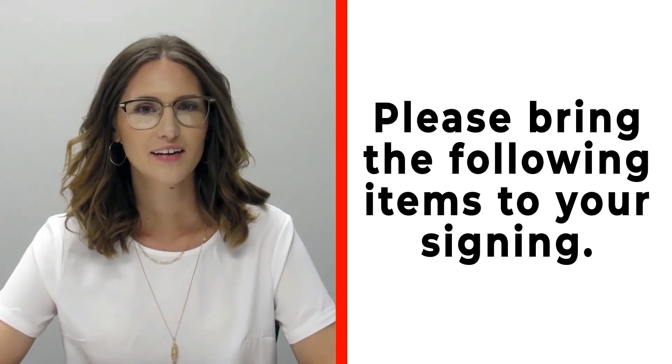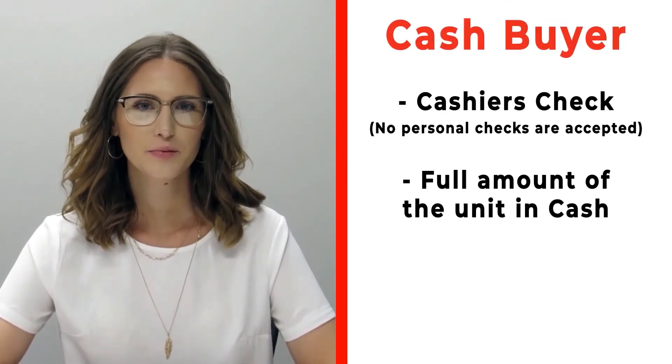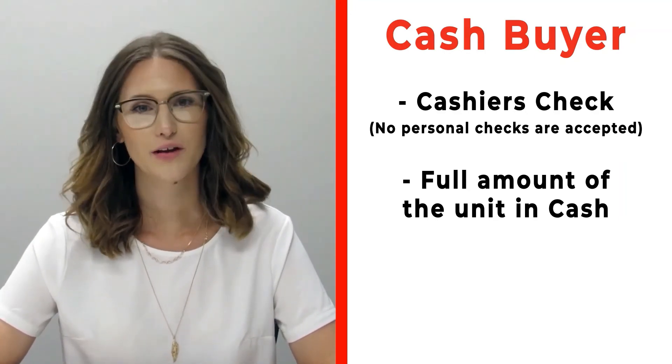Congratulations on your new RV! Before signing, please make sure to bring the following items. If you're a cash buyer, bring a cashier's check — no personal checks at time of signing — or you may bring actual cash.